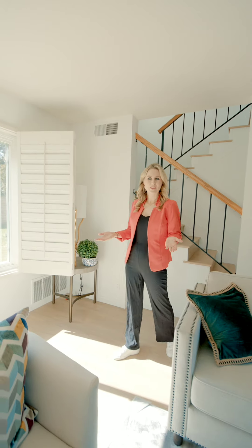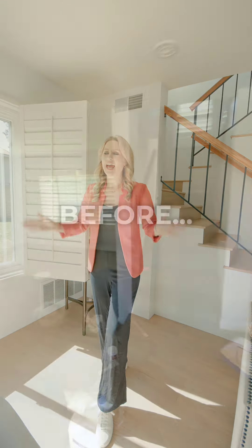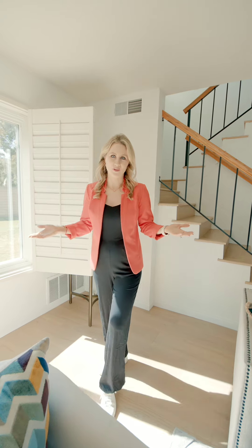We are here in the formal living room where we just refreshed this home with gorgeous new luxury vinyl plank flooring and fresh paint throughout. Of course the gorgeous staging absolutely adds to this room as well.